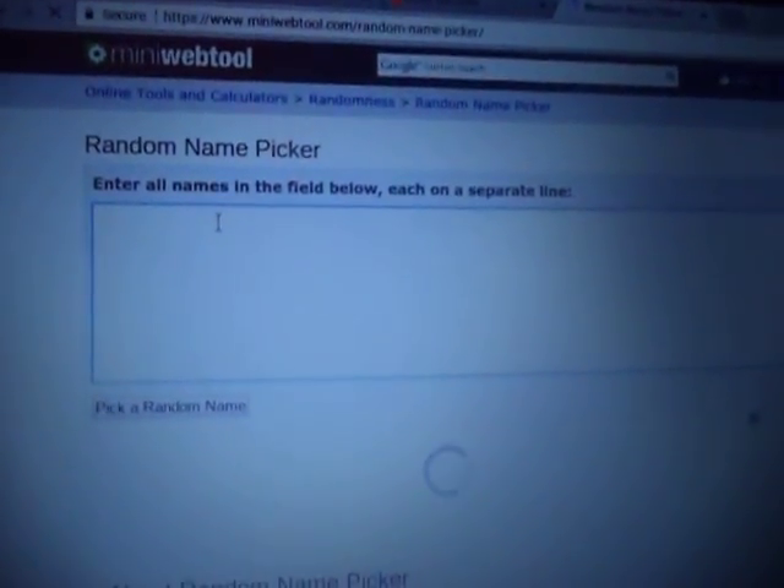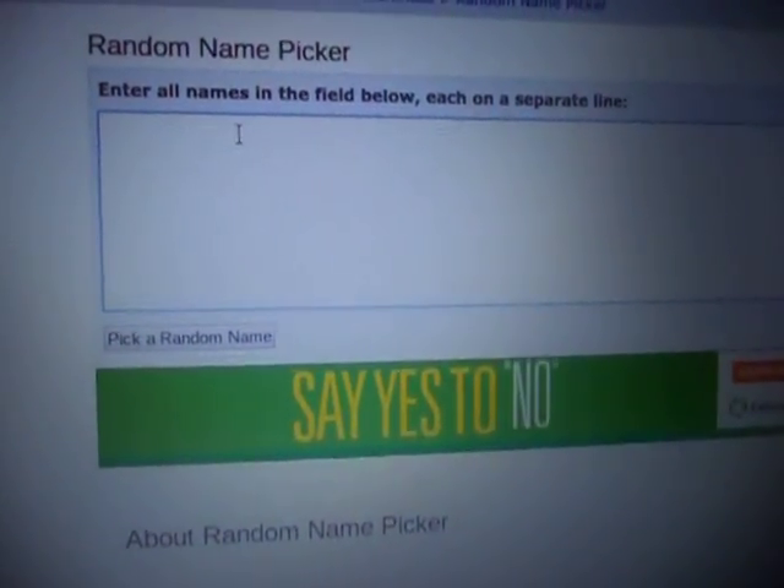And this is a website that I do it on — random picker generator. So I enter all the names right here, and then I just click 'pick a random name' right there. And then whoever is that random person, I will be vlogging, so it will be fair.